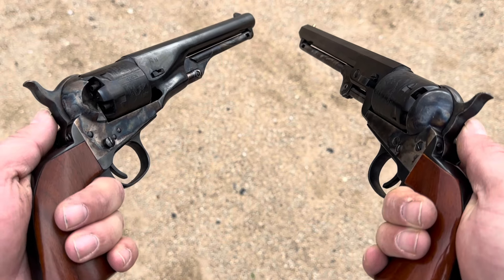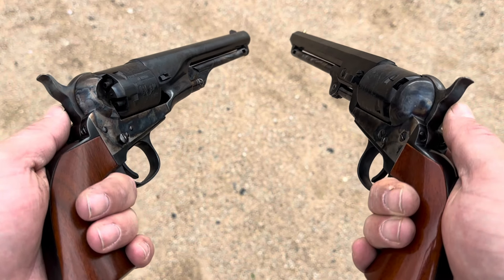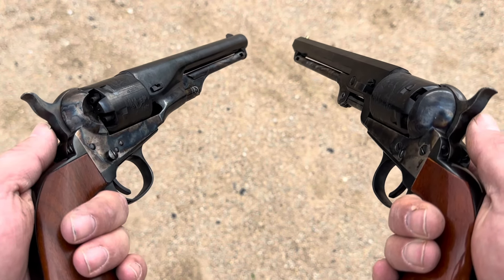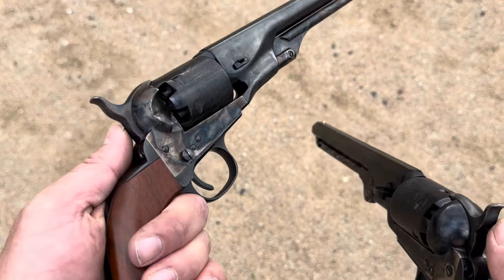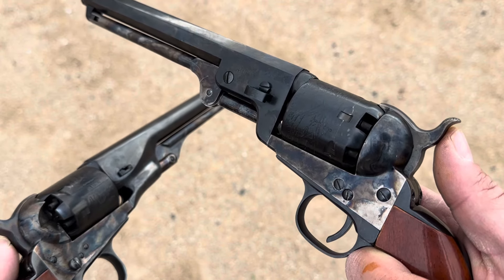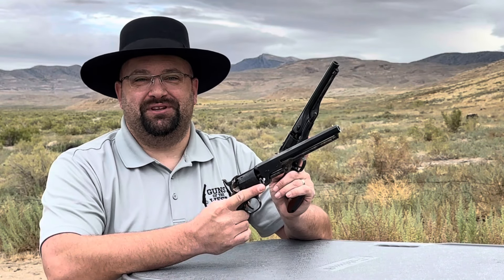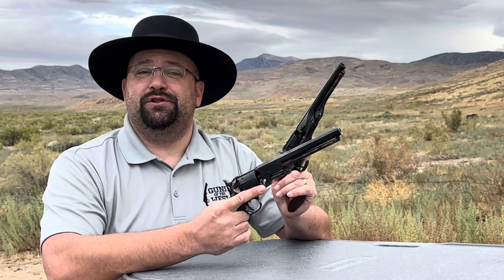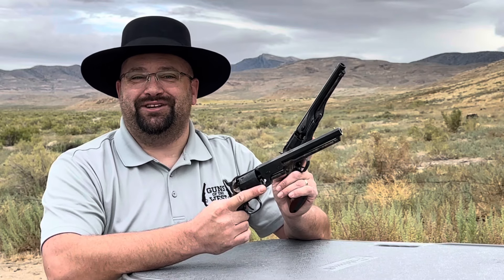That'll do it for the shooting today, but I wanted one more close-up look to show you these two guns — they're just fantastic. I've been getting a lot of emails and comments asking for recommendations on a first cap and ball revolver, and as I've said in other videos, you cannot go wrong with a .36 caliber Navy. Whether you go for the 51 or the 61 is mainly a matter of style — I personally prefer the 1851 Navy, but many people, including Samuel Colt himself, prefer the 61. Please click the like button and subscribe to the channel so you can see more videos, and check the description for social media and all the great Guns of the West products. Thank you so much for watching — we'll see you next time.